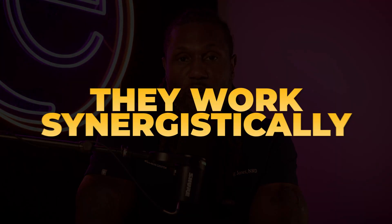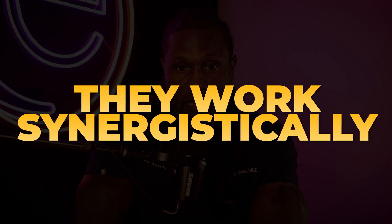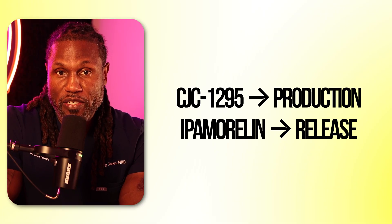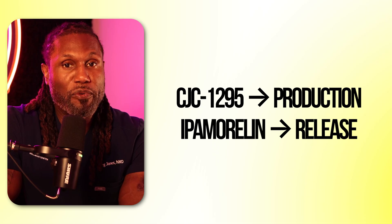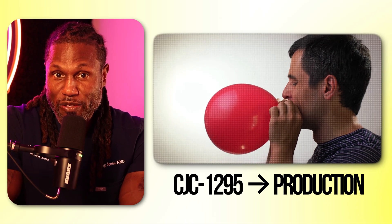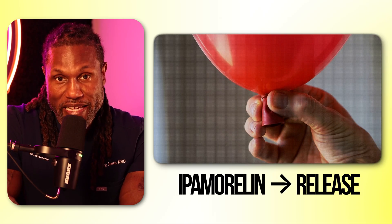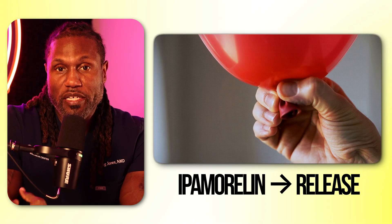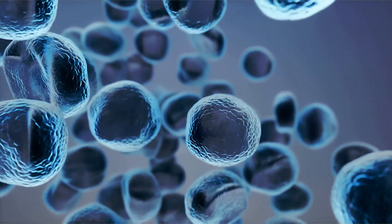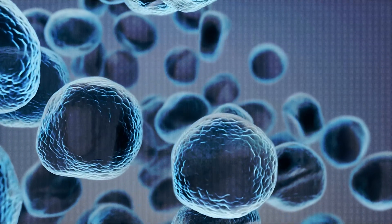So why use them together? Because they work synergistically. CJC-1295 increases the production of GHRH, while Ipamorelin improves the release of it. Think of it like blowing up a balloon — CJC-1295 blows up the balloon, and Ipamorelin lets the air out. Together, they increase your baseline levels of growth hormone and, subsequently, IGF-1.